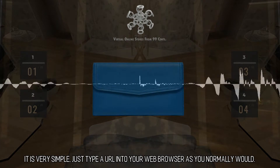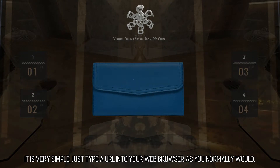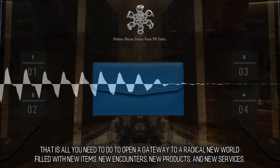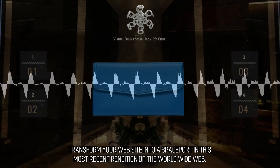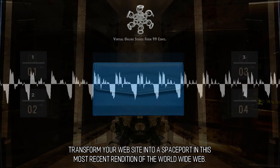It is very simple — just type a URL into your web browser as you normally would. That is all you need to do to open a gateway to a radical new world filled with new items, new encounters, new products, and new services. Transform your website into a spaceport in this most recent rendition of the World Wide Web.